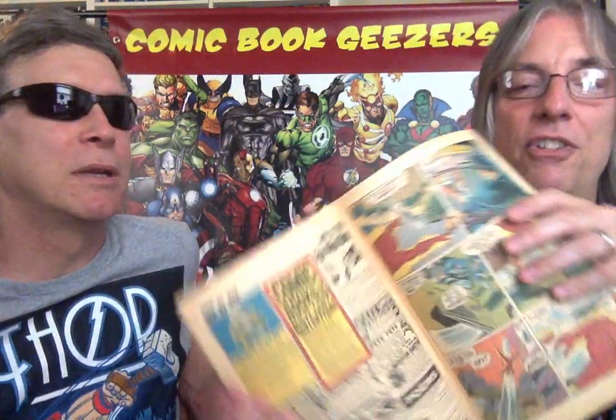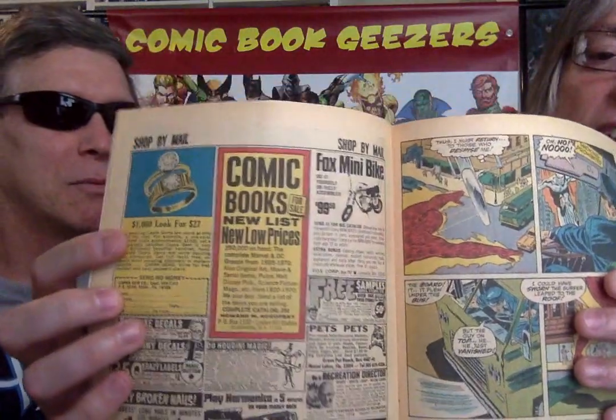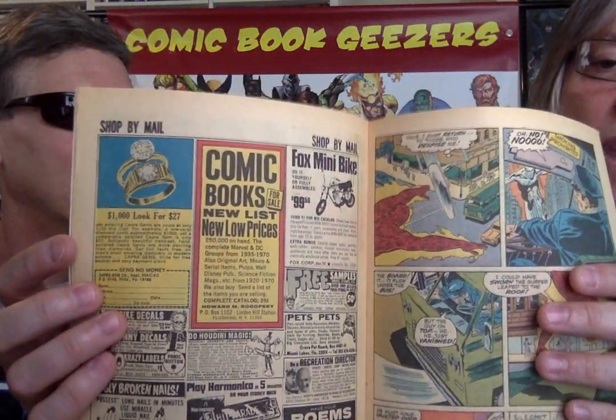What a name for a magazine — Grit. $1,000 look for $27. You too can get your fiancé a wonderful engagement ring just for $2. When I hear the name Grit, I think like a Grease Monkeys magazine — somebody that's a mechanic. I don't think 'America's Greatest Newspaper.'